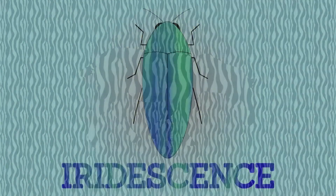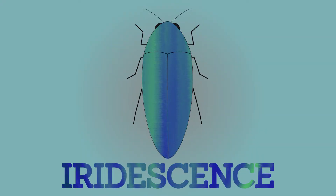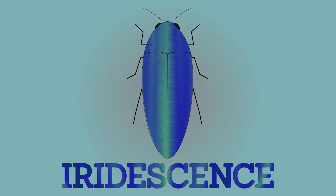In nature, colour serves a number of different purposes, and we're all familiar with animals that use colour to serve as a warning, to attract a mate, or to camouflage themselves. However, the purpose of one kind of colouration, iridescence, has long eluded biologists.